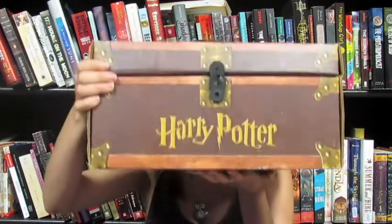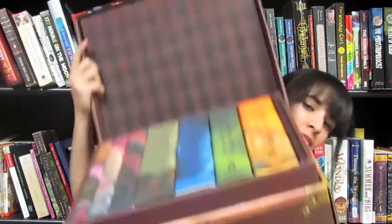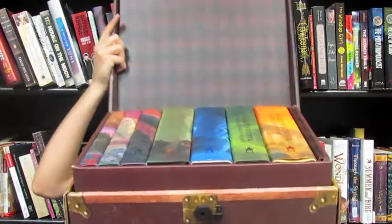The next two box sets I have are ones that are filled with books that I don't actually read — they just sit on my shelf and look pretty. The first one of those is this huge thing. If you guys don't already know, this is the trunk box set of Harry Potter, meant to look like a Hogwarts trunk, and it comes with stickers that you can decorate your trunk with.